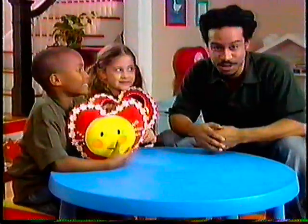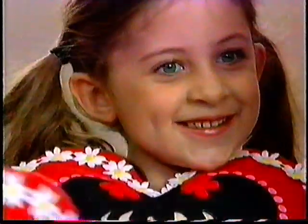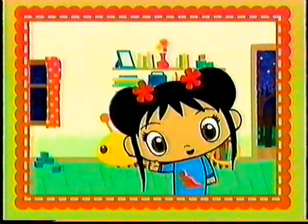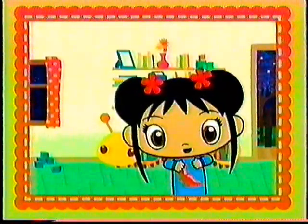Ni hao — that means hello in Chinese. Now you and your preschooler can make these cuddly Kai-Lan Snuggle Pillows as gifts to give to family and friends. Ni hao, I'm Kai-Lan.